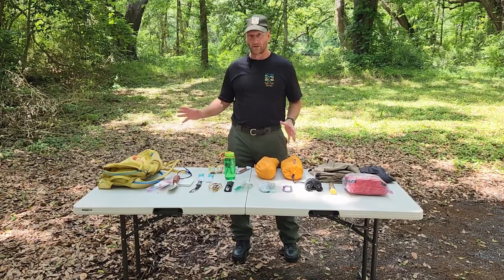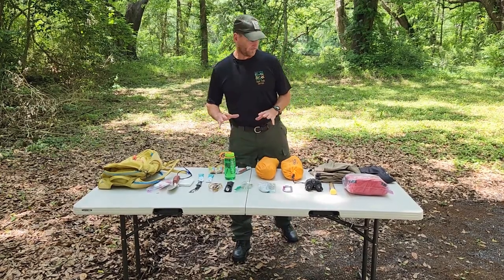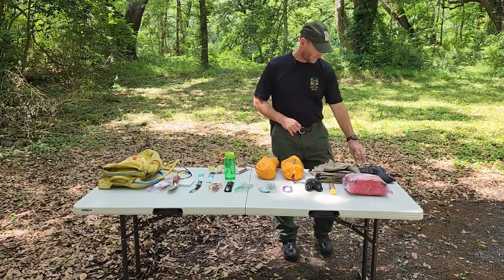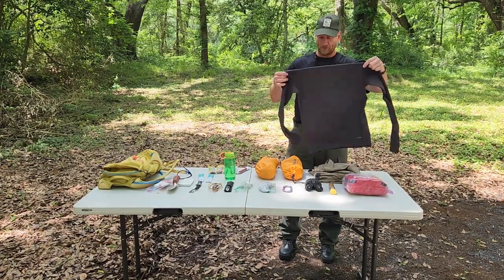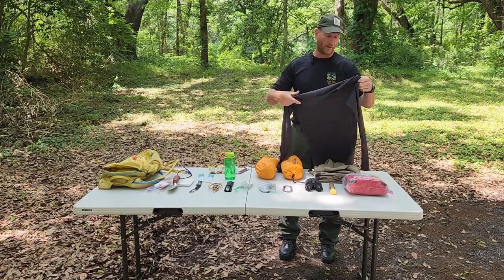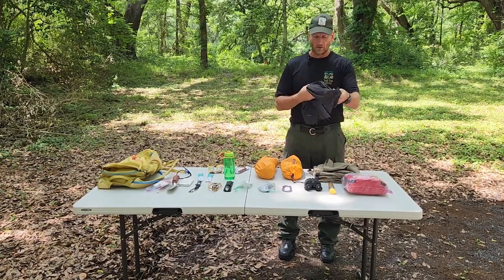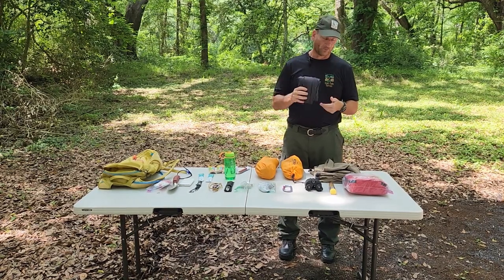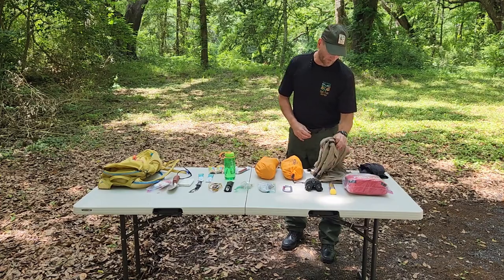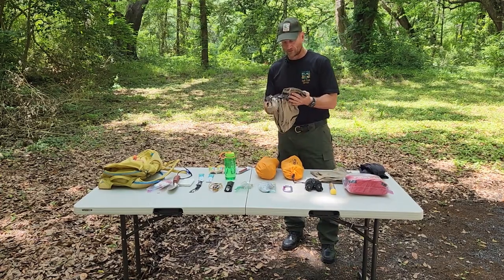So I've got all the contents of my day pack laid out on the table, and we'll look at them in sort of groupings. In the clothing grouping, I've got an extra long sleeve shirt — an extra layer of warmth. It's a lightweight material that can dry quickly if it gets wet, but it also packs up nice and small and doesn't weigh a whole lot.